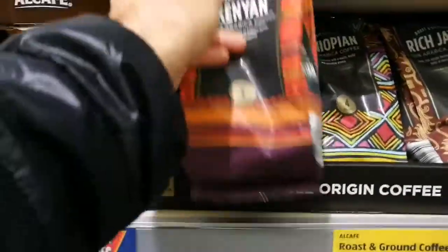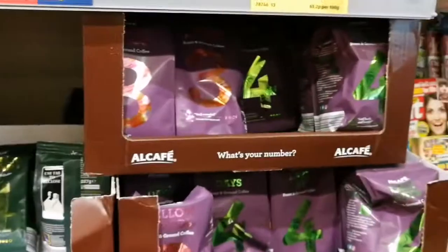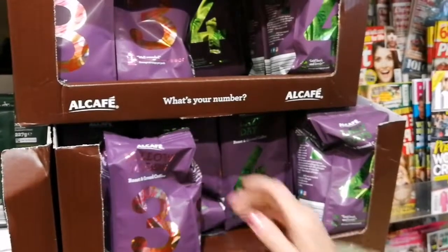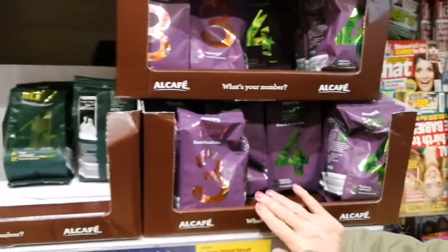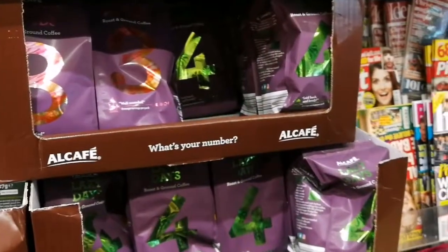These will all be the same price, and these ones are a little bit more expensive — just about ten pence more. These are decaffeinated.